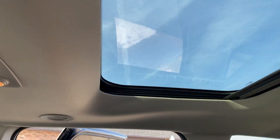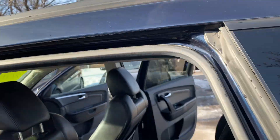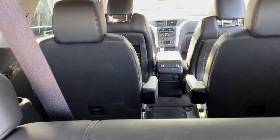It does have a sky roof, luggage rack on top, rear heat and air controls for the passengers back here, and a power liftgate for easy access.